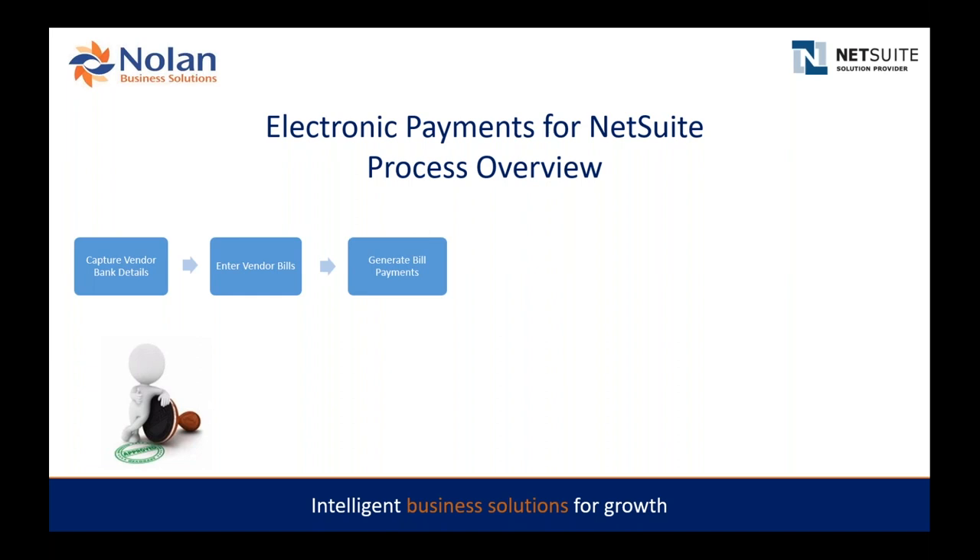Once vendor bills are captured and approved, we don't interfere with any existing approval workflow you might have. If you have a process where you pre-approve vendor bills before releasing them for payment, you can continue doing that without our product interfering. Once bills are fully approved and open for payment, we generate the bill payments within NetSuite. There's also an optional second bill payment approval process that you can turn on or off.